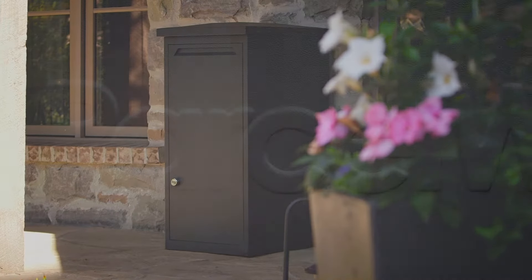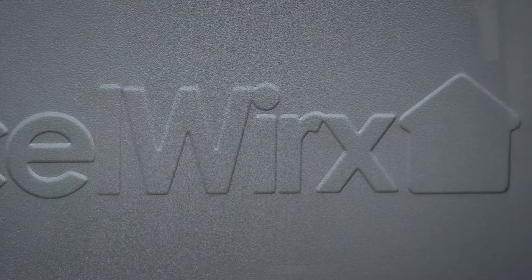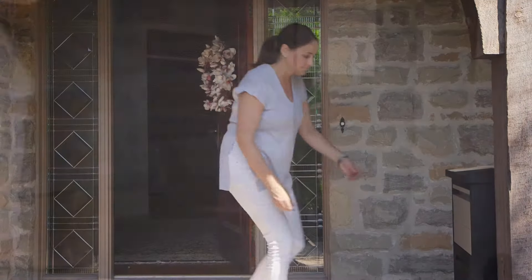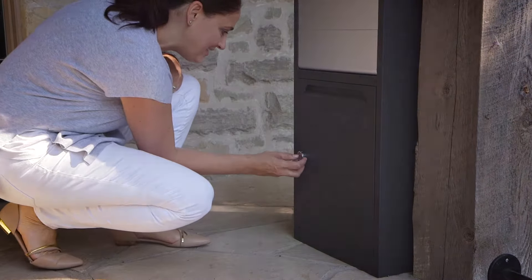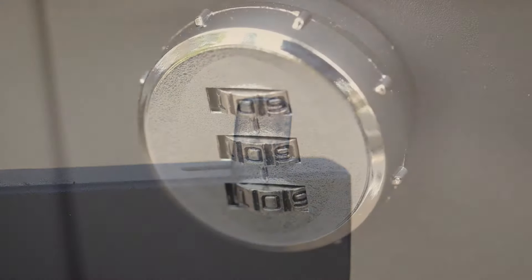Defeat porch pirates once and for all with Parcel Works from RTS Home Accents. Ideal for online shopping, both versions feature a three-way locking system with a resettable combination lock.